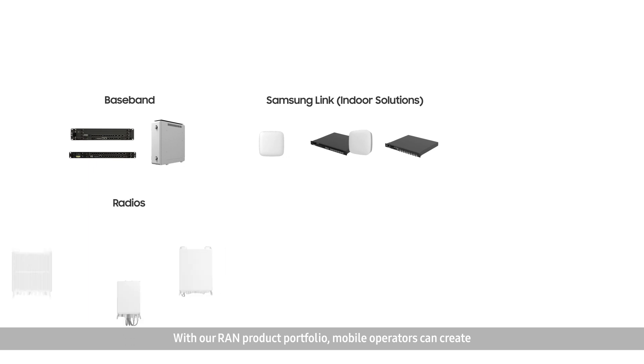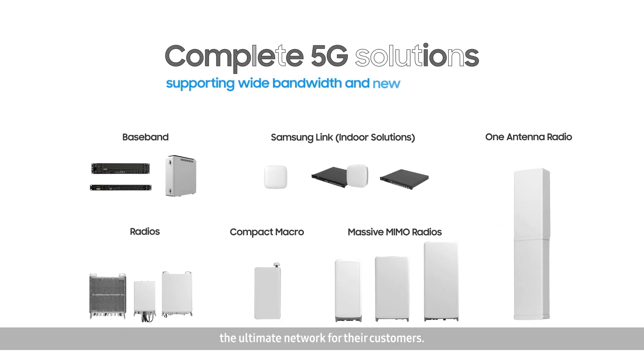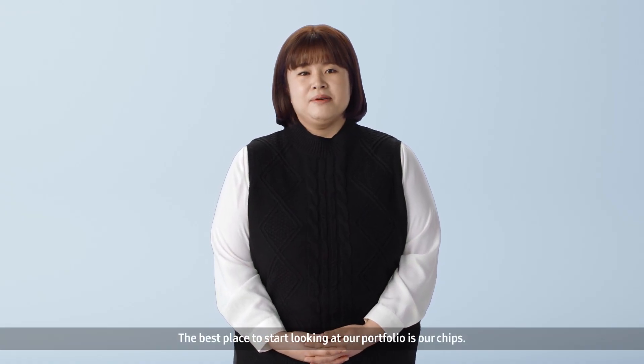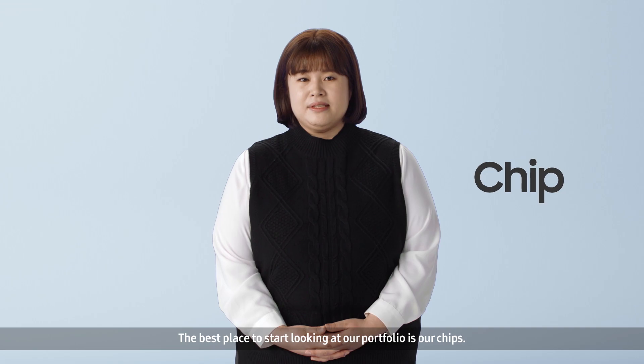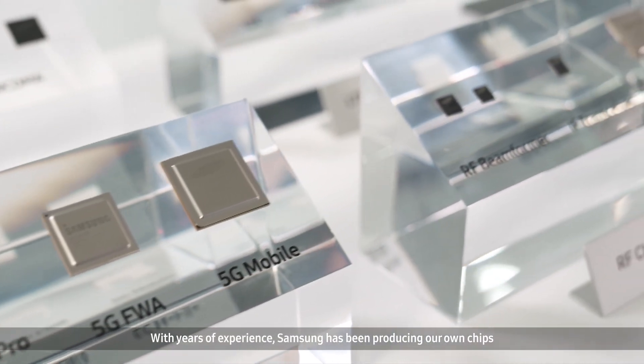With our RAN product portfolio, mobile operators can create the ultimate network for their customers. The best place to start looking at our portfolio is our chips. With years of experience, Samsung has been producing our own chips.